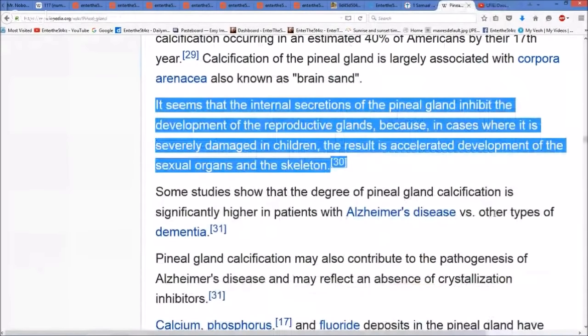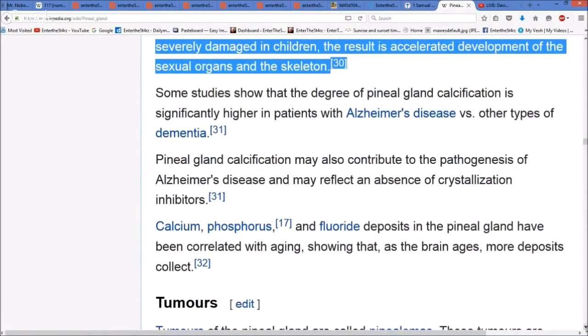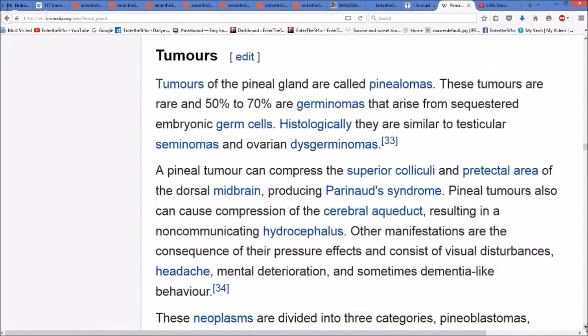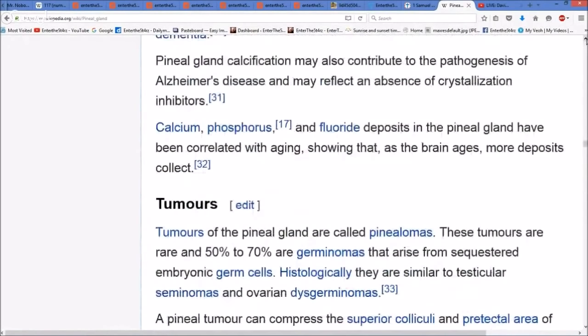Some studies show that the degree of pineal gland calcification is significantly higher in patients with Alzheimer's disease versus other types of dementia. Calcifying your pineal and cutting off your ability to connect with the spiritual may be a cause of Alzheimer's — I don't know that, but there seems to be a correlation. Pineal gland calcification may also contribute to the pathogenesis of Alzheimer's disease and may reflect an absence of crystallization inhibitors. There are also tumors, and what many people don't understand is that there seem to be rods and cones inside the pineal gland, just like in the eye — some kind of receptors within the pineal gland.